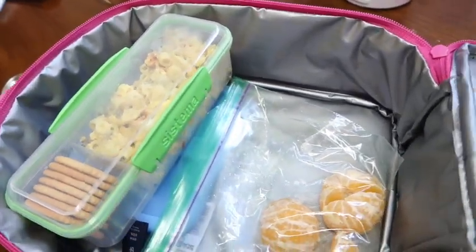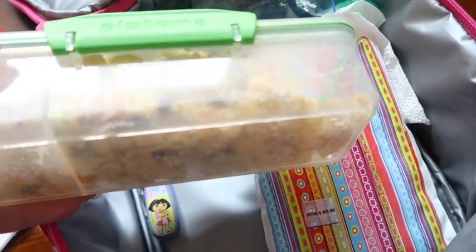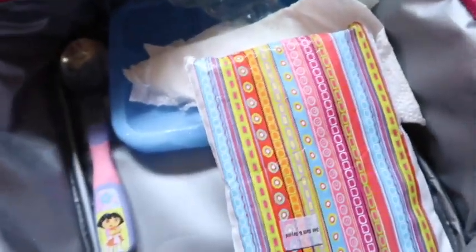We'll see what she eats later — and of course she'll have her water. After camp: she wants to save the macaroni salad for later. Did you eat any of your salad? No, none of it. It looks like she just ate the crackers and her cuties. So she'll have the salad later, I guess.